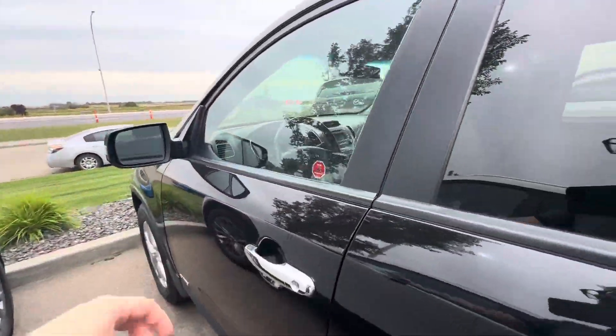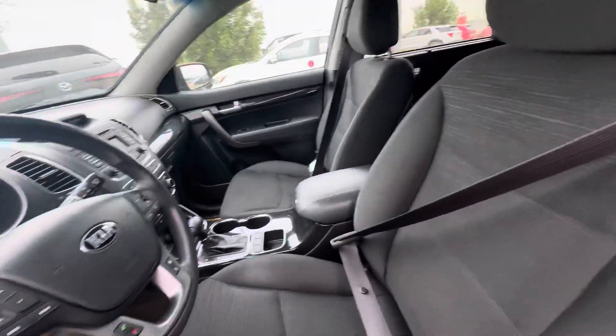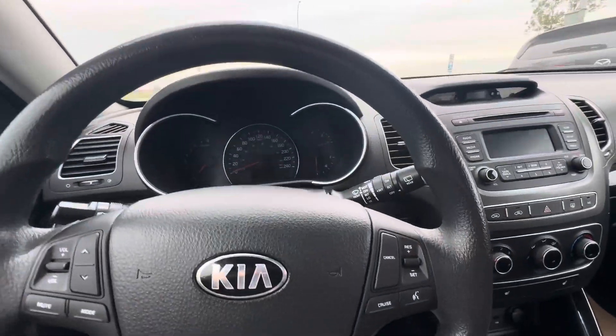Coming around to the front seats here and opening it up. Looks like these front seats are heated. I'll hop in and start the vehicle up.